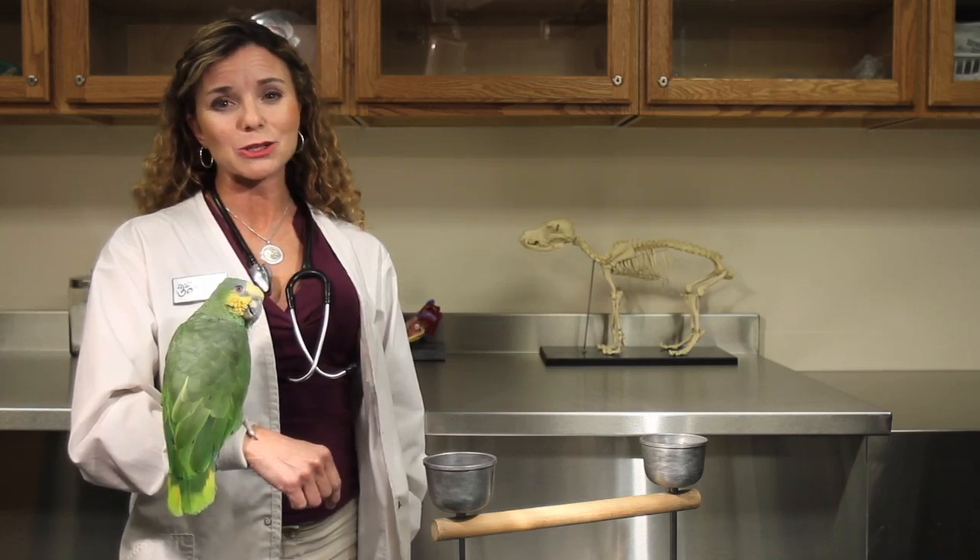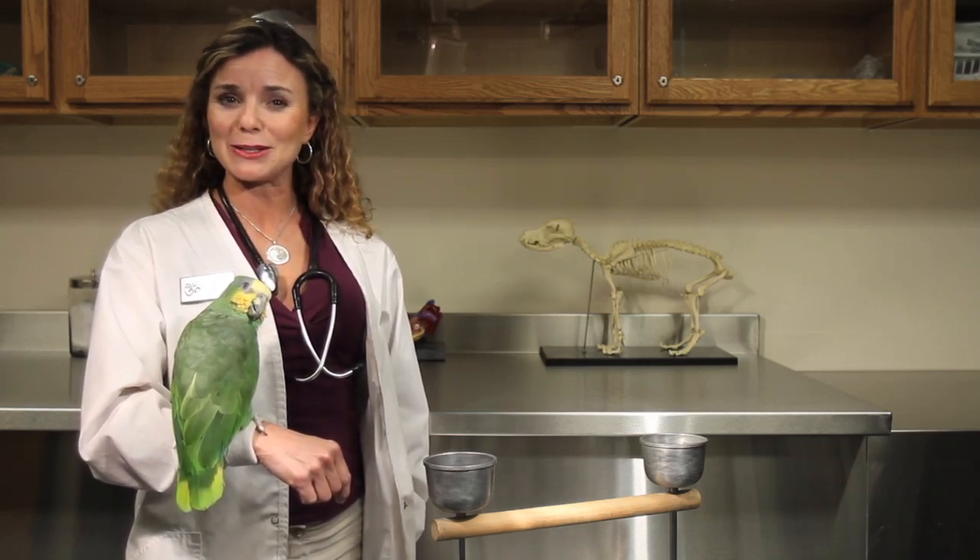On that note, I'm Dr. Q and the rest is up to you. Thanks for tuning in today. Thank you.